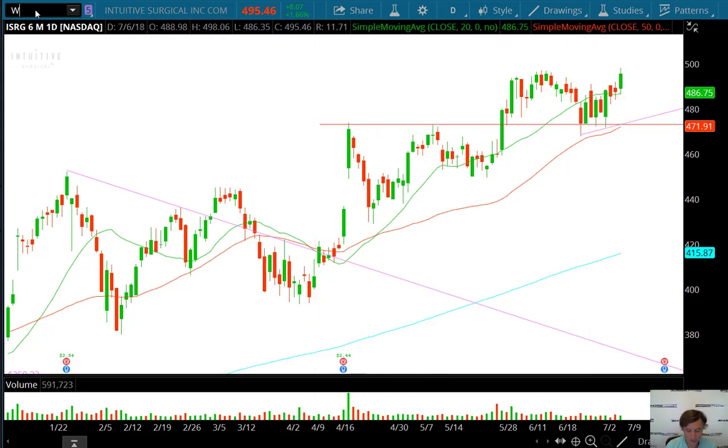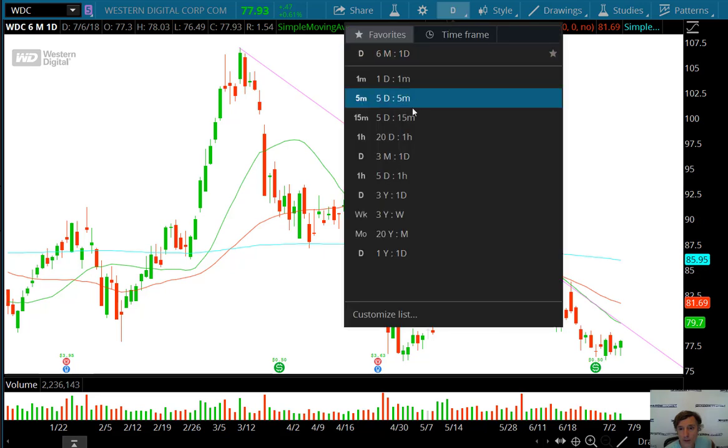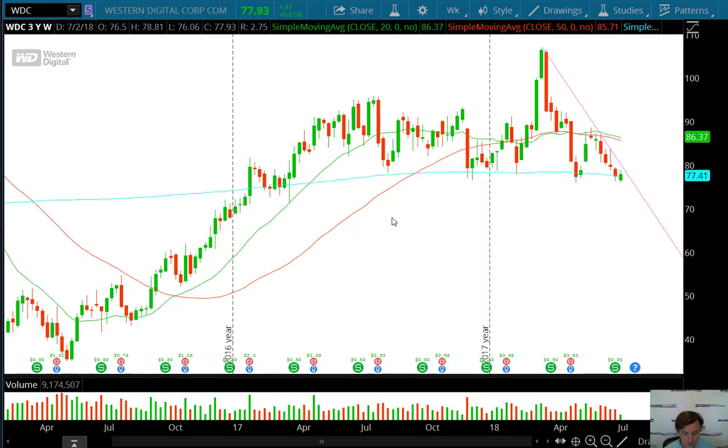Last but not least, this is more of a longer-term play, although earnings are coming up: WDC, Western Digital. Look at this weekly chart — nice support in this area. What I like most is the dastardly letter H. I say dastardly because that letter H always spells hell for sellers. They always try to get short at the wrong time, thinking it's a horizontal breakdown. But the H pattern always spells trouble for sellers and usually results in a move up to the upside.